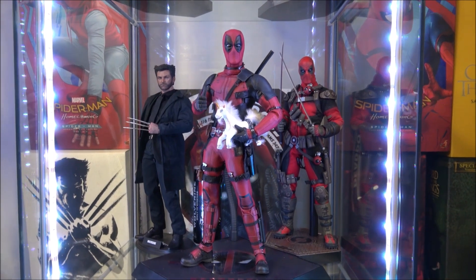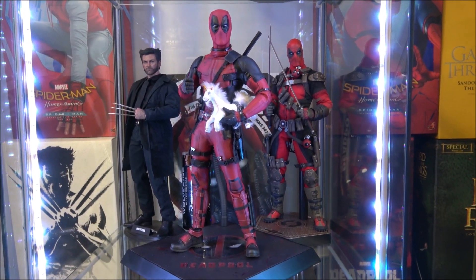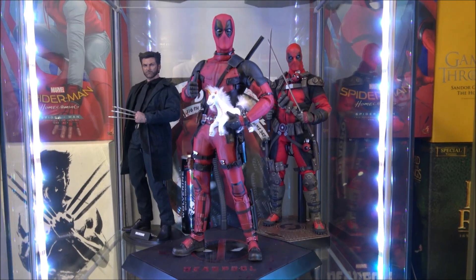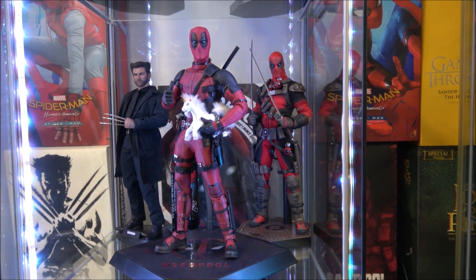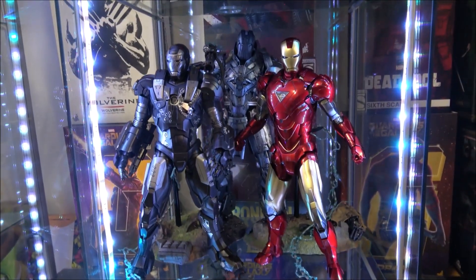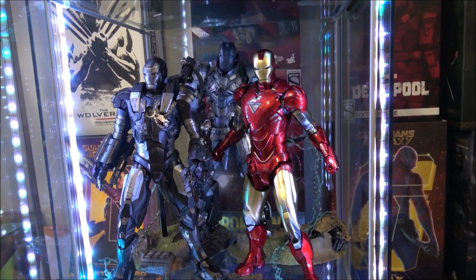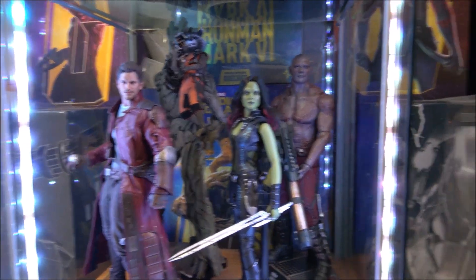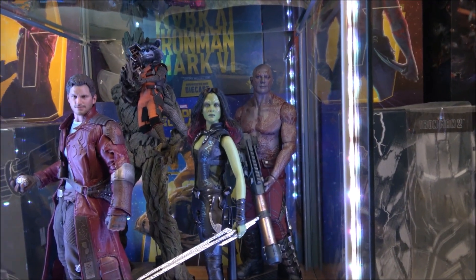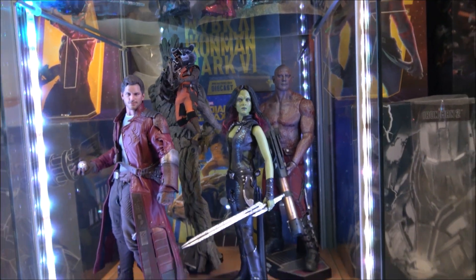Deadpool and Wolverine. The one on the right at the back is the Sideshow comic version. Die-cast Iron Man. And the Guardians of the Galaxy Hot Toys — got them all in there, squeezed them all in.